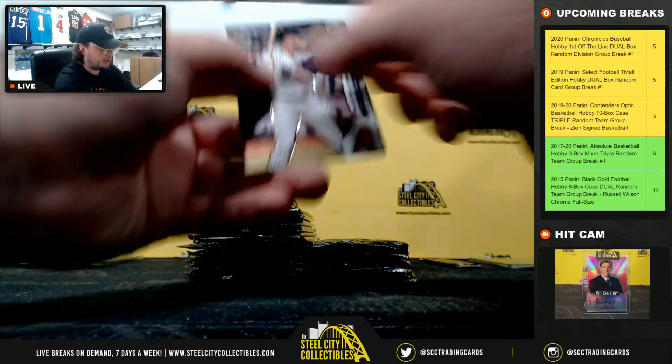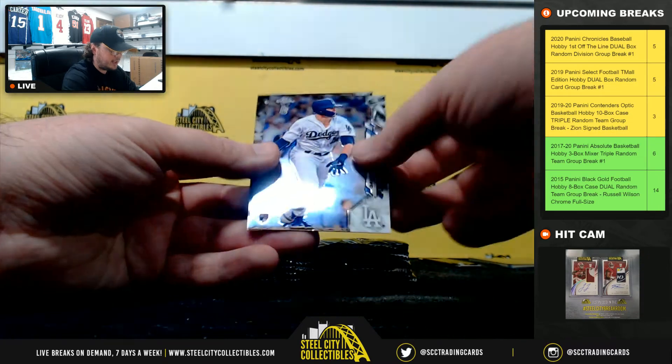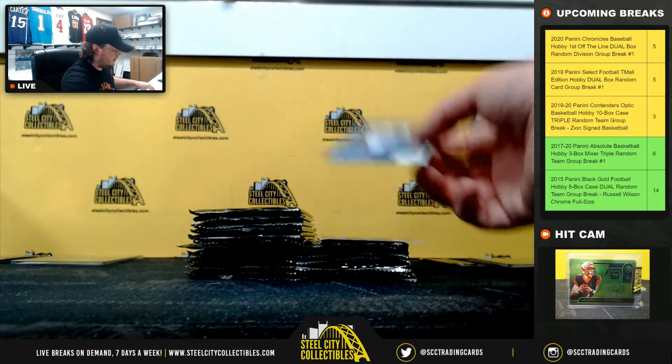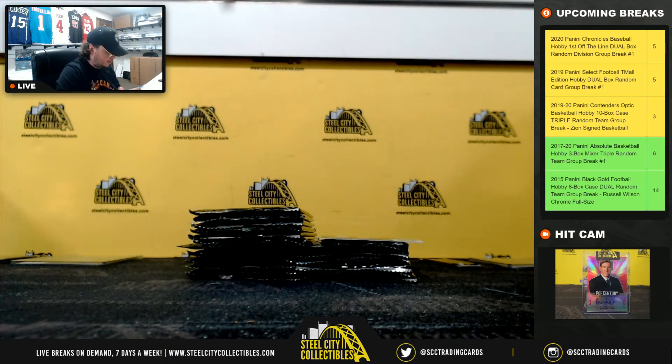Got a Nico Horner rookie on the back. Christian Walker. Walker Buehler. Gavin Lux. And Nico Horner rookies. The Lux goes to Jeff, the Nico Horner goes to Jim.